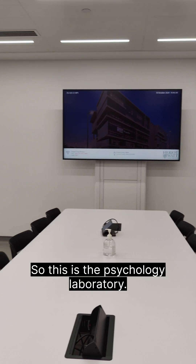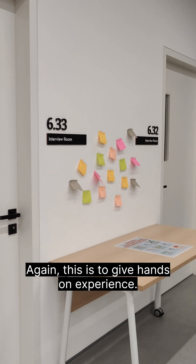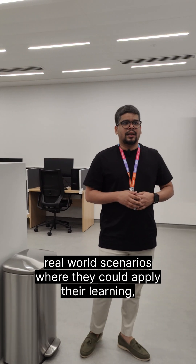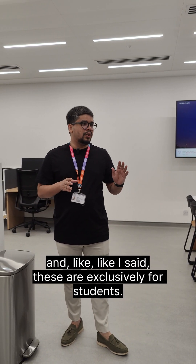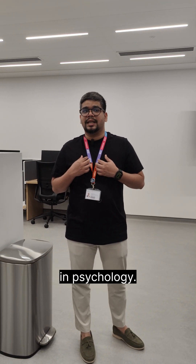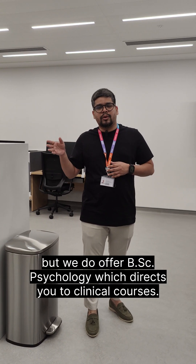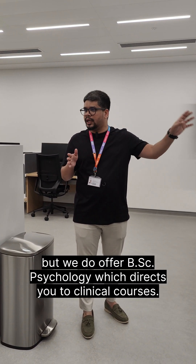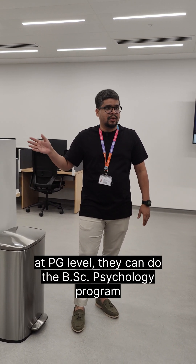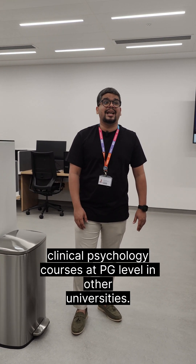This is the psychology laboratory — we have interview rooms here as well. This is designed to give hands-on experience for the course. Students go through real-world scenarios where they can apply their learning. These are exclusively for students. We are not a clinically driven university when it comes to psychology offerings. We mostly offer business-related psychology at postgraduate level, but we do offer BSc psychology which directs students to clinical courses. If students are interested in clinical psychology at PG level, they can do the BSc psychology program and then lead to clinical psychology courses at PG level in other universities.